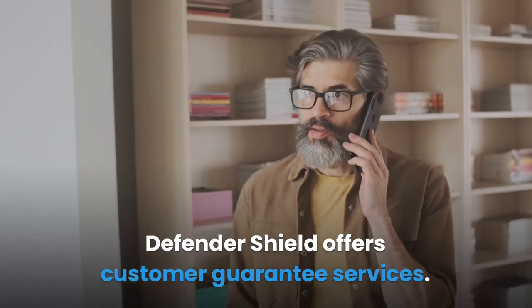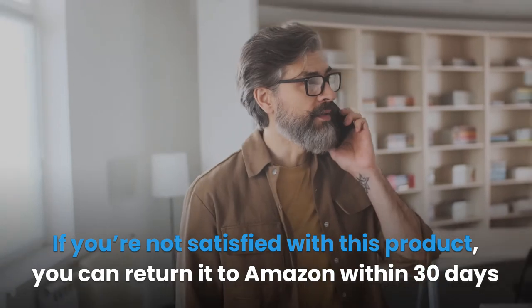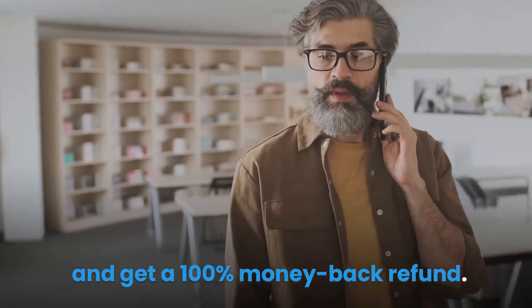Defender Shield offers customer guarantee services. If you're not satisfied with this product, you can return it to Amazon within 30 days and get a 100% money back refund.